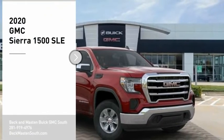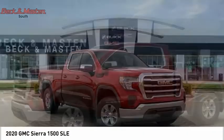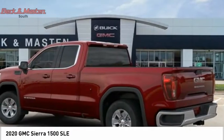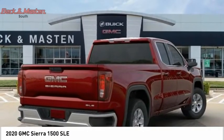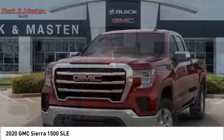Take a ride in the 2020 Sierra 1500. The GMC Sierra is a full-size pickup with all the functionality you could expect. With multiple trim levels, the GMC Sierra provides a wide range of features for you to enjoy.